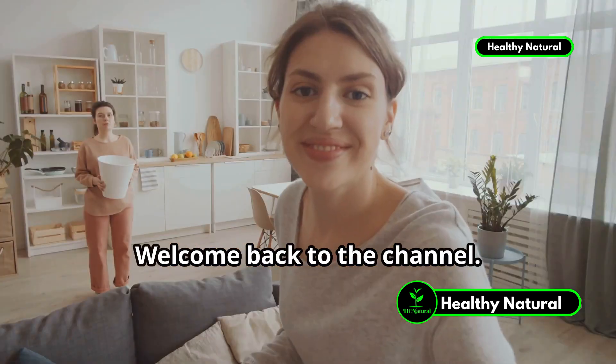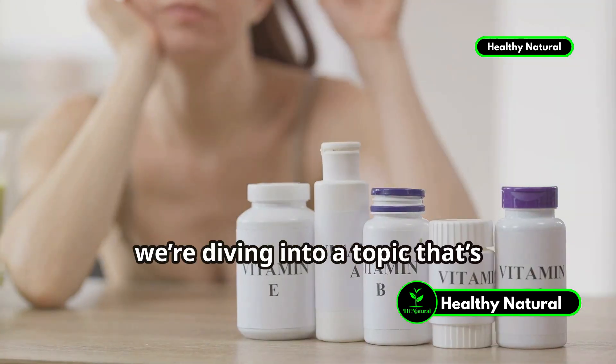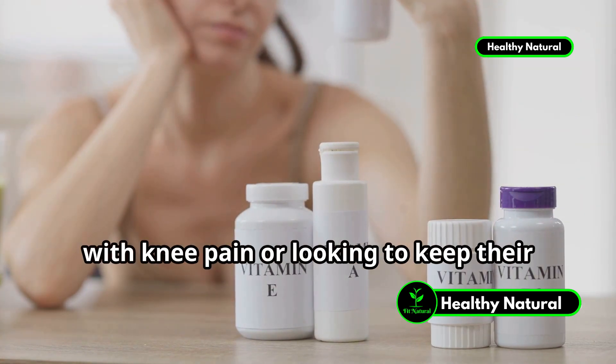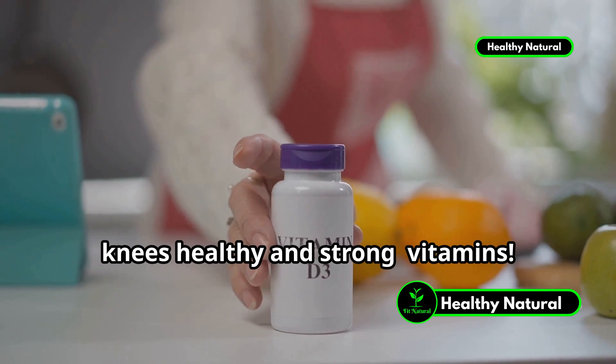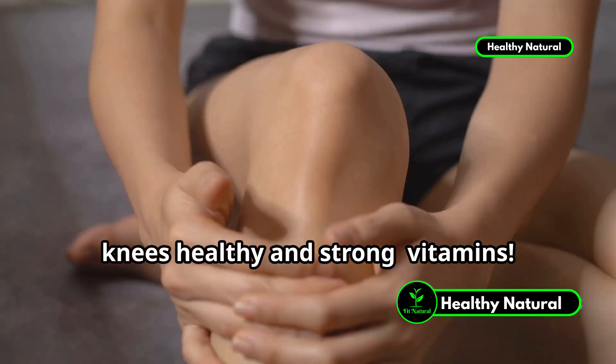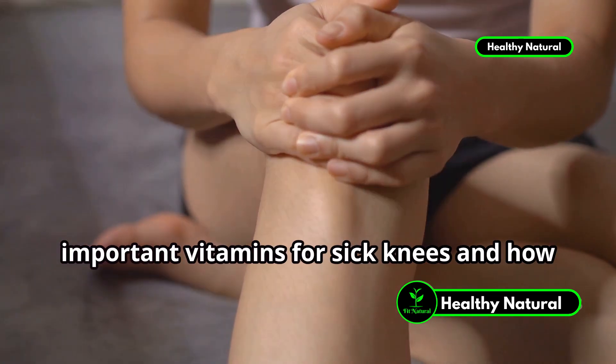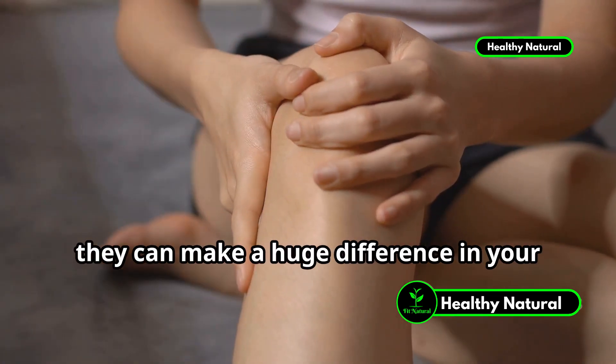Hey there, health enthusiasts! Welcome back to the channel. Today, we're diving into a topic that's incredibly important for anyone dealing with knee pain or looking to keep their knees healthy and strong. Vitamins. Specifically, we're going to talk about the most important vitamins for sick knees and how they can make a huge difference in your joint health.